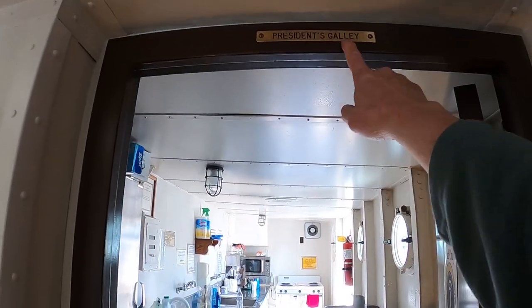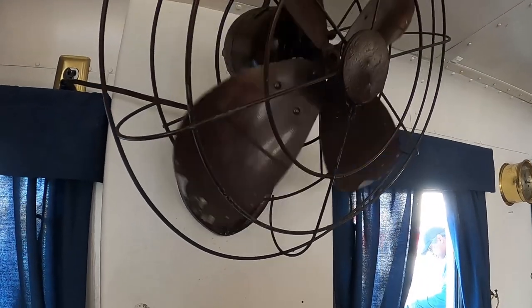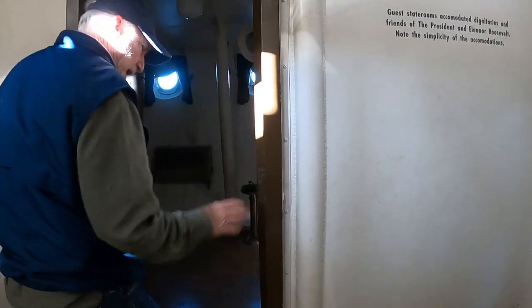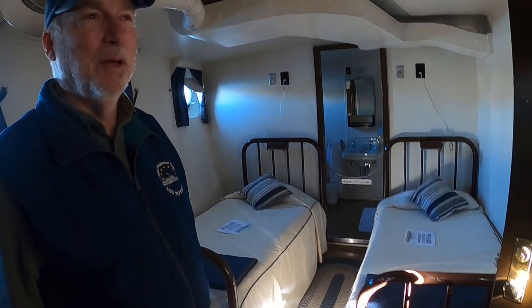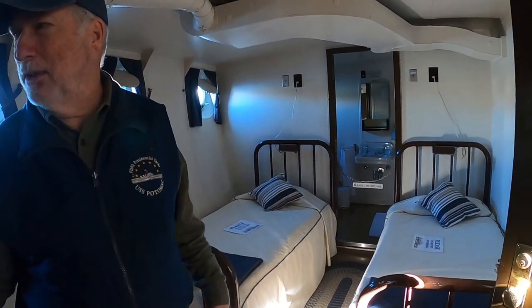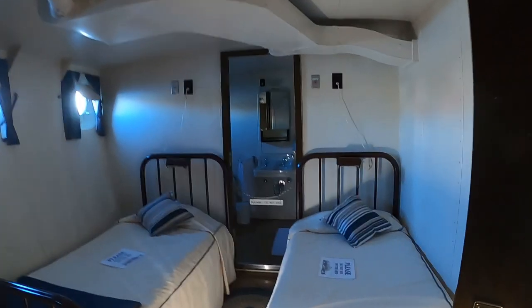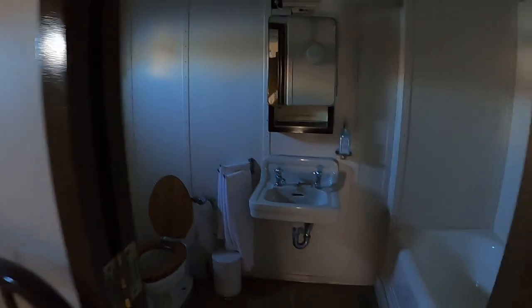This is the President's galley — this is where all the good food was made. That's the original fan too. Here's a stateroom — when I say stateroom, it's a real stateroom. It has nice beds and its own bathroom. It's like captain's quarters on a military ship, but even better.